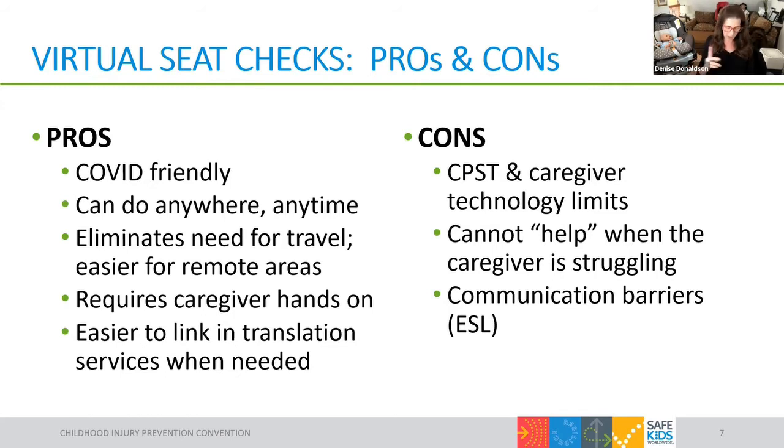From an adult learning perspective, a major advantage to virtual education is ensuring the caregiver does all the hands-on work. It can sometimes be really hard not to get in there and make adjustments to the car seat or do the installation yourself. But with a virtual setup, there is no way that's going to happen — they are for sure going to have that hands-on experience.